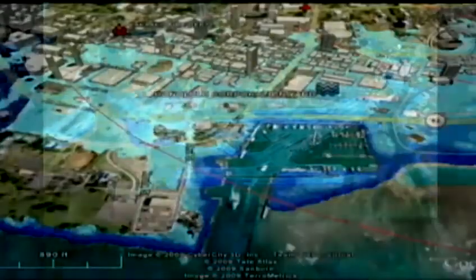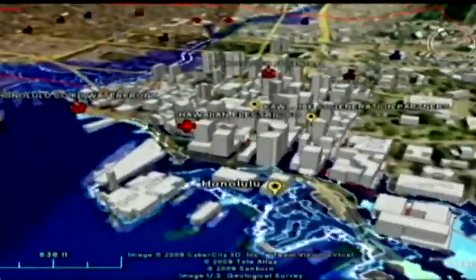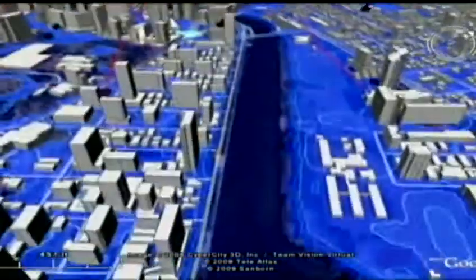During a hurricane landfall, we might see up to 10 feet of water on the runway when the waves directly break on it. The state's civil defense wanted to use a worst-case scenario to develop its hurricane emergency and response plan. For Hawaii, this would be a Category 4 storm hitting downtown Honolulu and Waikiki.